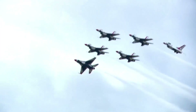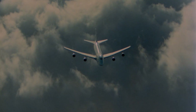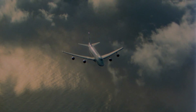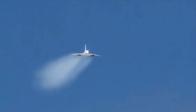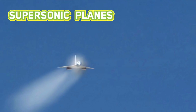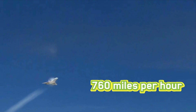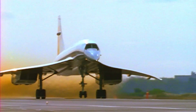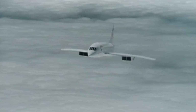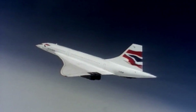Thrust makes the engines of a plane go fast. Commercial jets can fly at over 600 miles an hour, at pretty high altitudes too — over 30,000 feet above the ground. Some planes go even faster. They're called supersonic planes because they fly faster than the speed of sound, which is about 760 miles per hour at sea level, and they get people to their destination a lot faster.